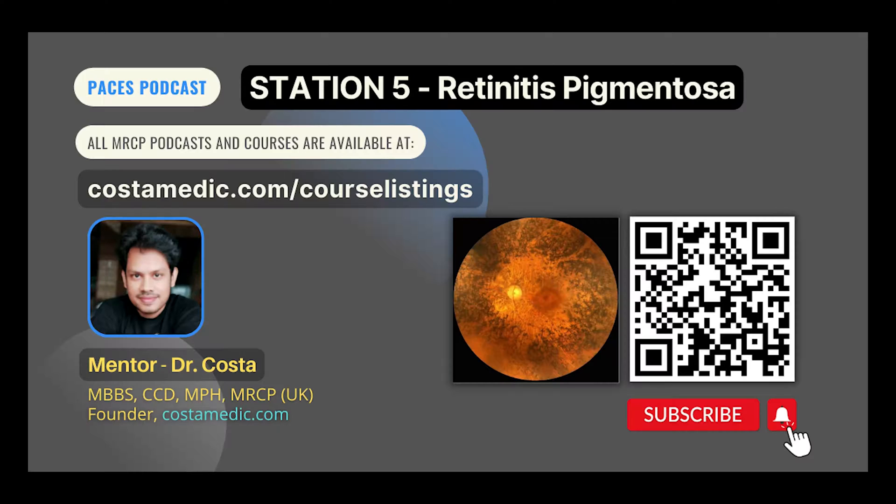Retinitis pigmentosa can be presented alone or associated with another syndrome, in which case we call it syndromic retinitis pigmentosa. Some of the common causes of syndromic retinitis pigmentosa are Usher syndrome, Refsum disease, abetalipoproteinemia, Kearns-Sayre syndrome, Bardet-Biedl syndrome, Lawrence-Moon-Bardet-Biedl syndrome, and Alport syndrome.